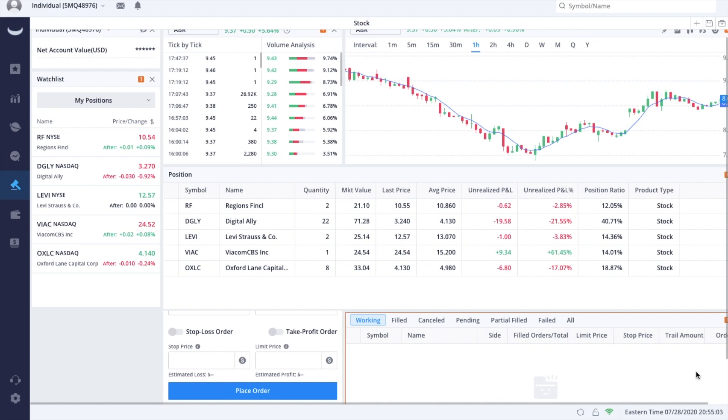Welcome to episode number 32 of Turning 100 into 1 Million Dollars, the series where I risk a whopping $100 of my money in an attempt to turn it into one million dollars for entertainment.